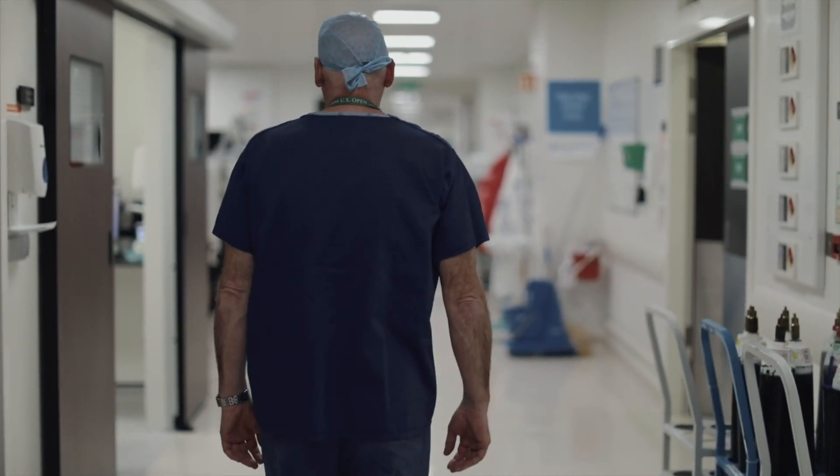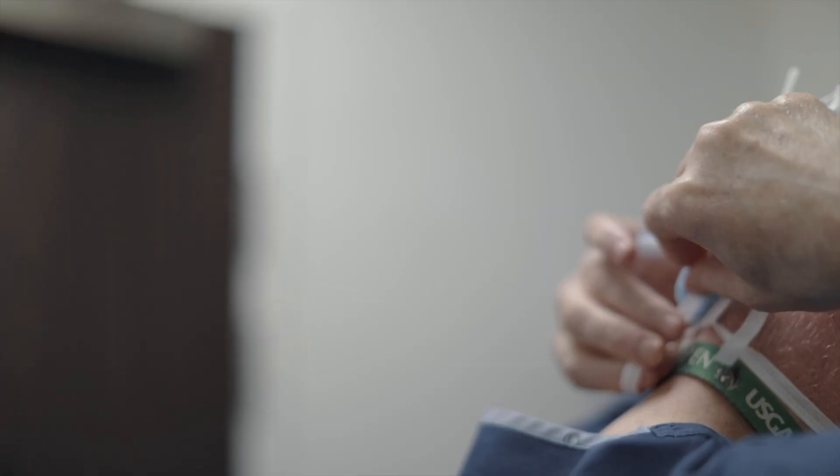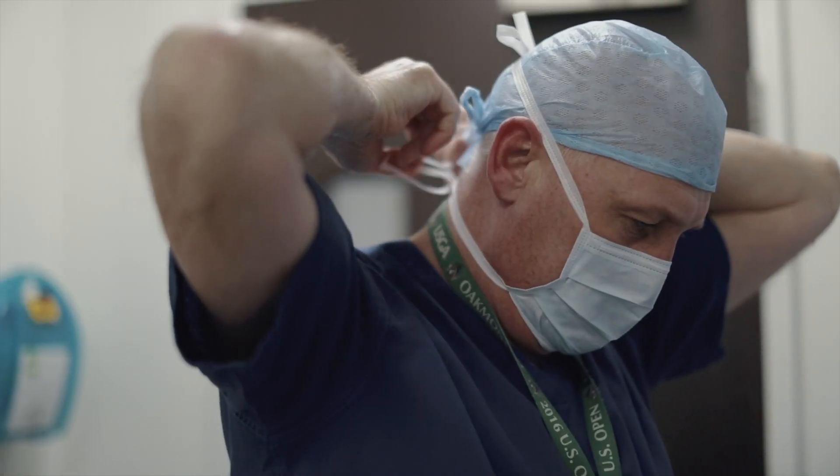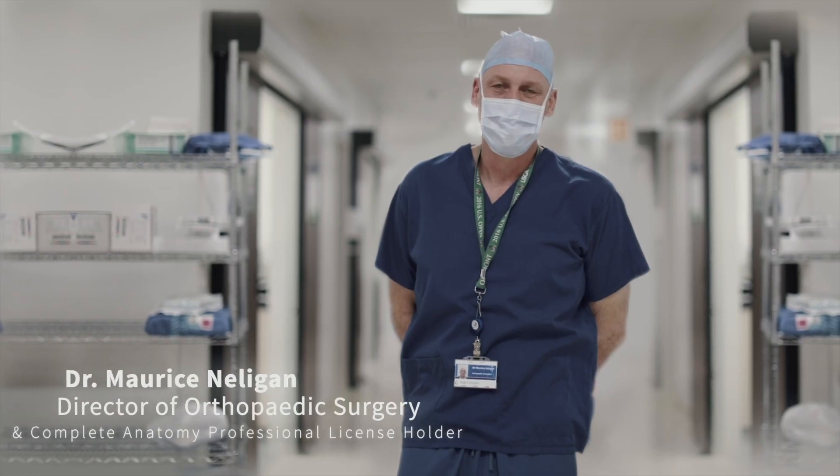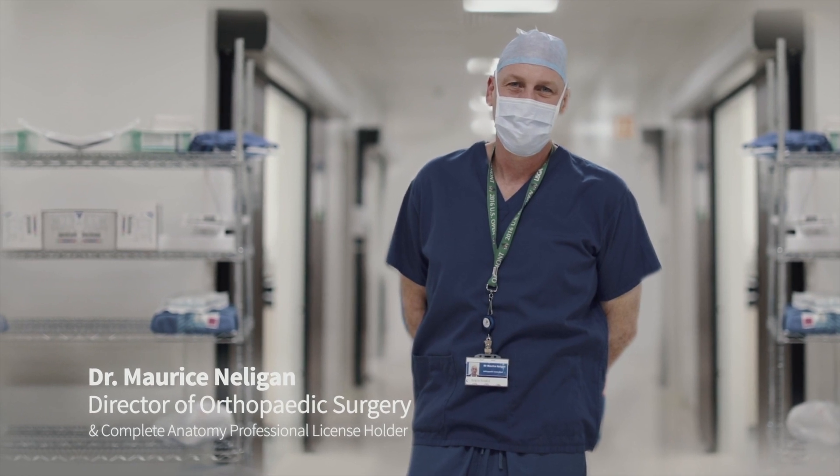It's been shown time and time again that an engaged patient is one that does better in the long run. My name is Maurice Nelligan. I'm a fellowship trained orthopaedic surgeon and I've held a professional license for Complete Anatomy since 2015.